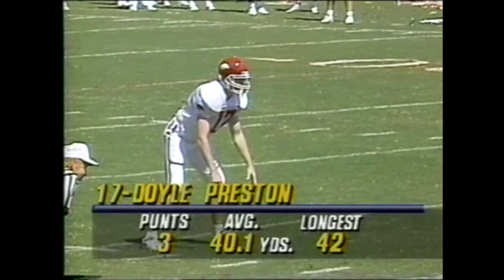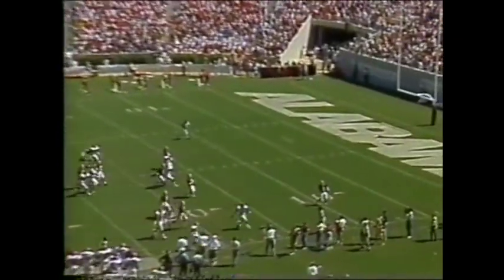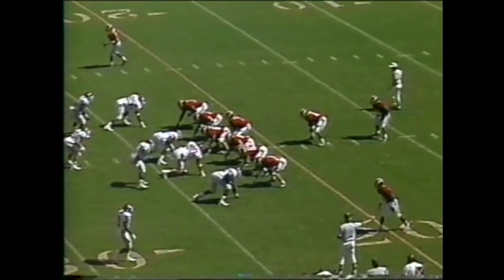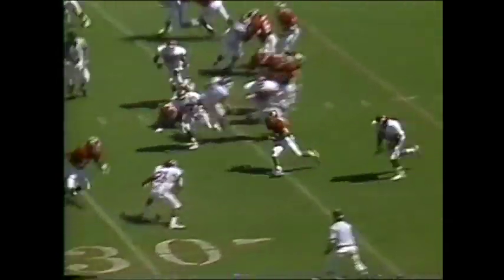Doyle Preston on the kick — hangs this one up nicely. Looks for a bounce but it sails out of bounds before it can bounce. Alabama has Louisiana Tech next week, then they go to South Carolina, and a big one on the 16th of October when Tennessee comes in.